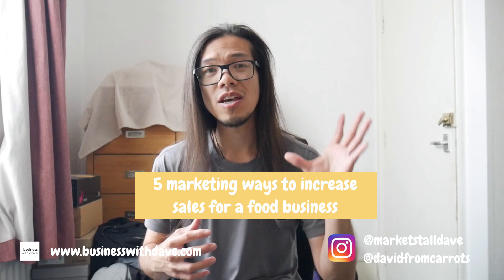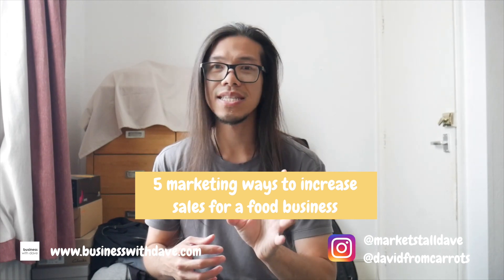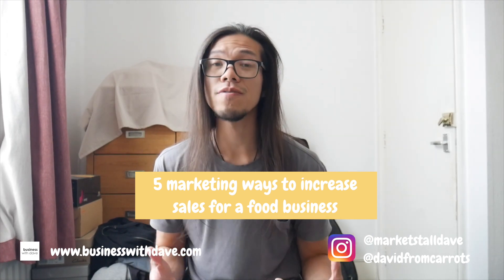Hi there, this is Business with Dave. In this video I'll be giving you five useful marketing tips to improve your sales for your street food business. But before I jump into this video, I want to thank everyone who has subscribed to the channel — you guys are all awesome. If you haven't already, do subscribe at the end of this video. Let's jump straight into it.